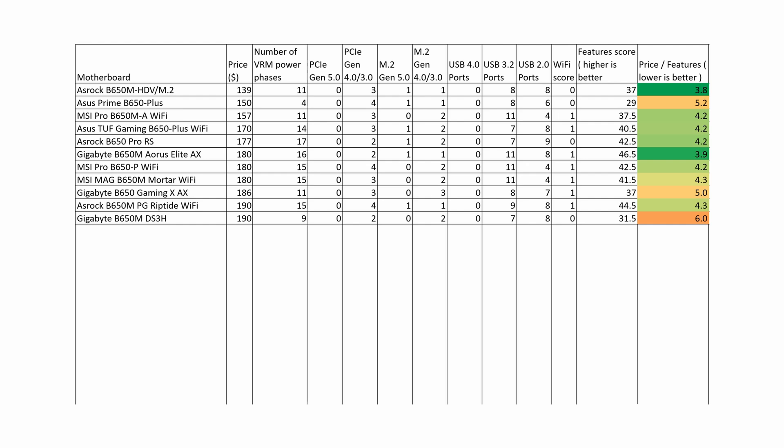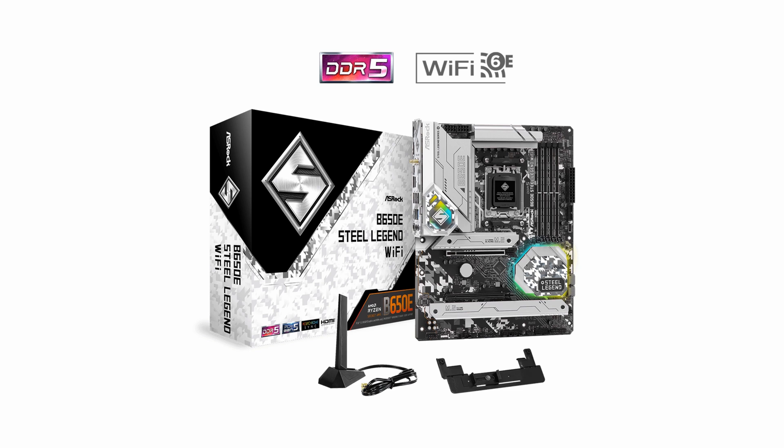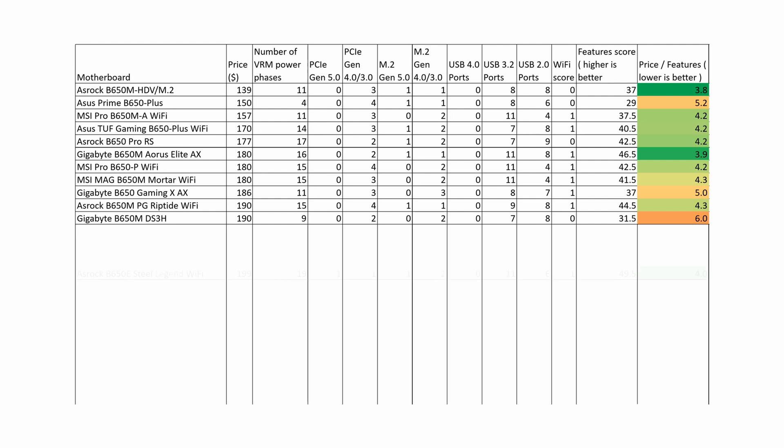This motherboard is simply too expensive for what it offers. The ASRock B650E Steel Legend Wi-Fi is an excellent motherboard. It has a total of 19 VRM phases, one PCIe Gen 5.0 slot, and one M.2 Gen 5.0 slot. Of all the motherboards reviewed so far, it has the best overall features score of 49.5 and a very good price-to-features ratio of 4.0. If you have a budget of $200, this motherboard deserves our absolute recommendation.